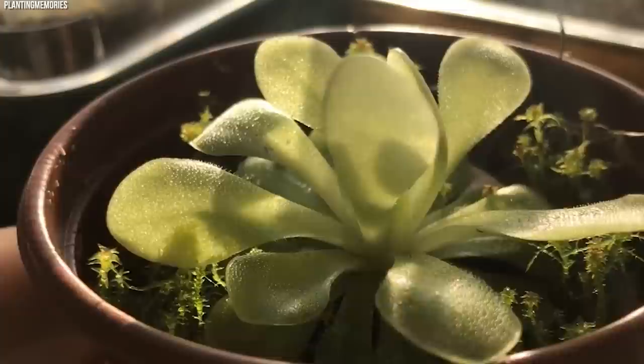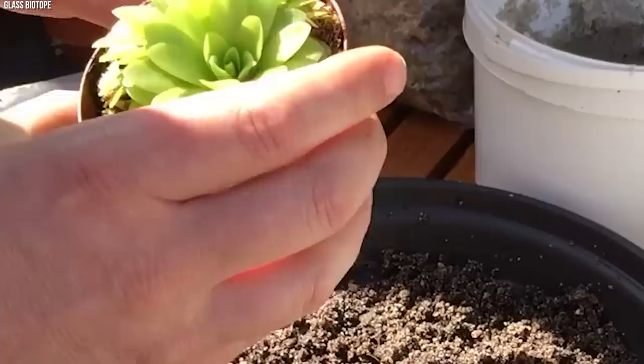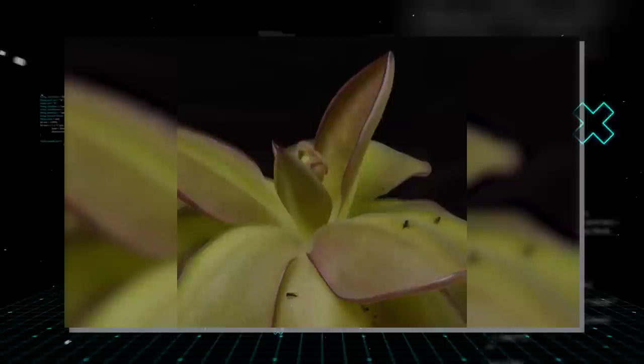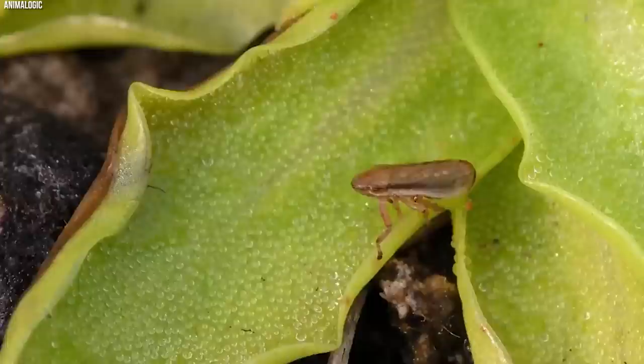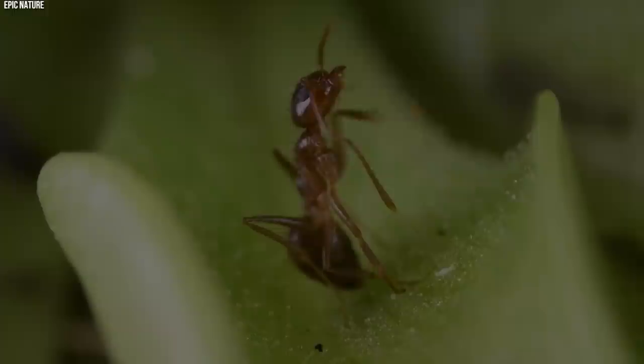Number 6: Butterwort, Pinguicula. Delicate yet deadly, the Butterwort or Pinguicula is a captivating example of a carnivorous plant. The genus Pinguicula, derived from the Latin word pinguis meaning fat, references the plant's thick, greasy leaves that play a crucial role in its carnivorous lifestyle. Distributed throughout the Northern Hemisphere, with a concentration in Central and South America, Butterworts thrive in a variety of habitats, from damp alpine meadows to sunny, rocky outcrops. Its leaves are covered in tiny glandular hairs that secrete a sticky, glue-like substance. Small insects attracted by the glistening secretion land on the leaf only to find themselves trapped. The struggle of the trapped insect triggers the plant to produce more sticky mucilage, further entrapping the prey.